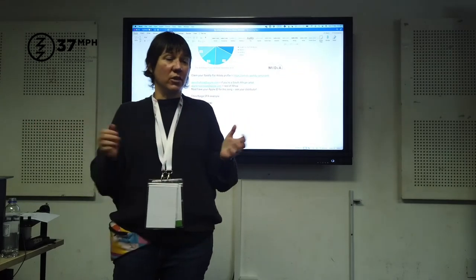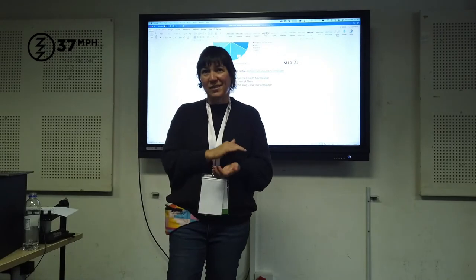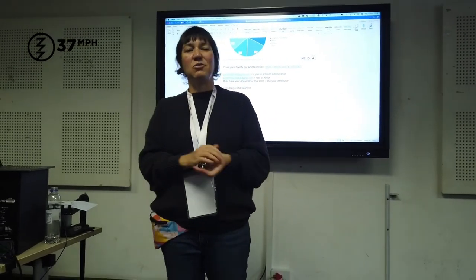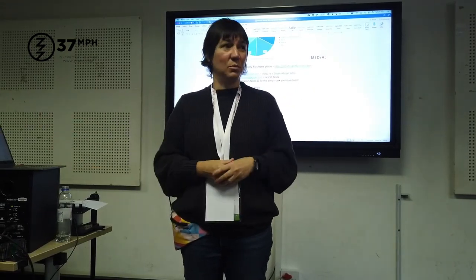Let them know what you're doing — they can't be everywhere, they can't know everything. Grow loud. Work your releases. Be strategic about your releases. You spend so much time making that music — show the same respect on the release strategy side as well.